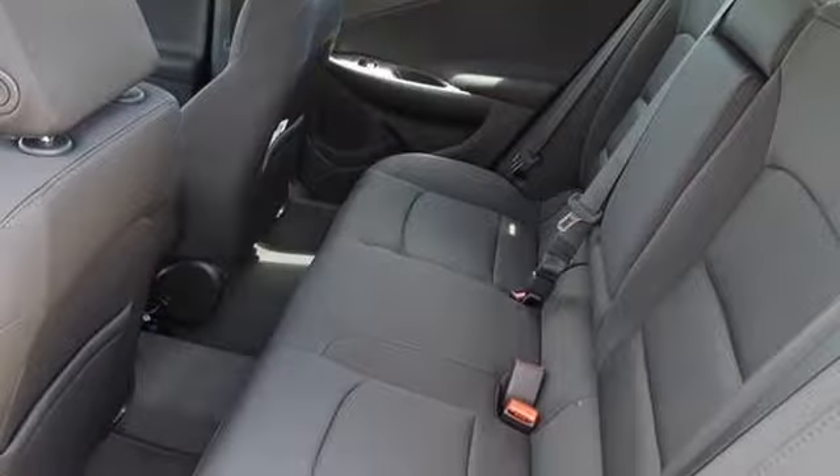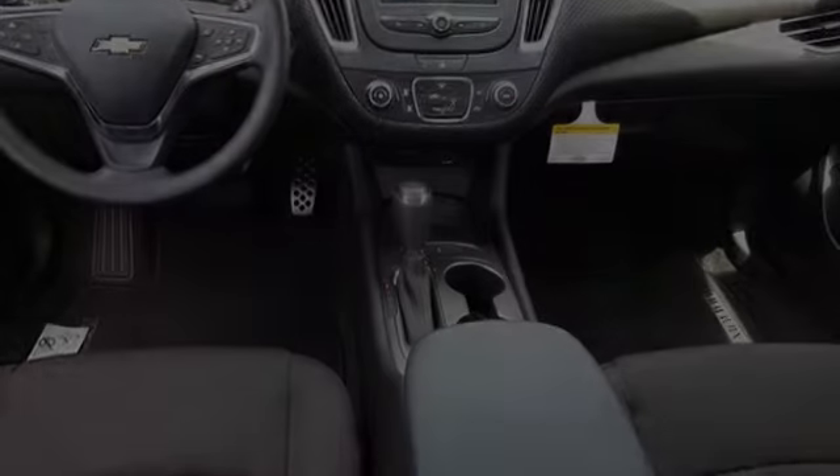Alloy wheels, brake assistance technology, a split folding rear seat, and a tilt steering wheel.